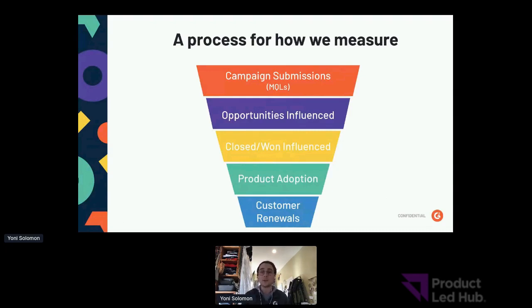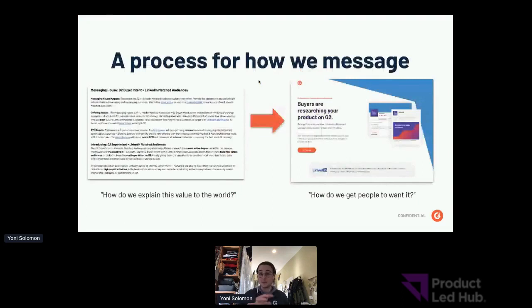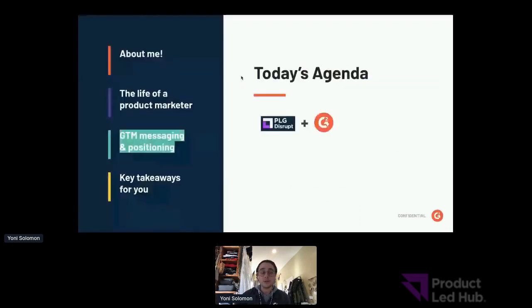While we're on the topic of processes for building teams, managing launches, and tracking ROI, it's only natural that we also have a process for the way we message and storytell around our products. With that, let's go into how we message and position at G2.